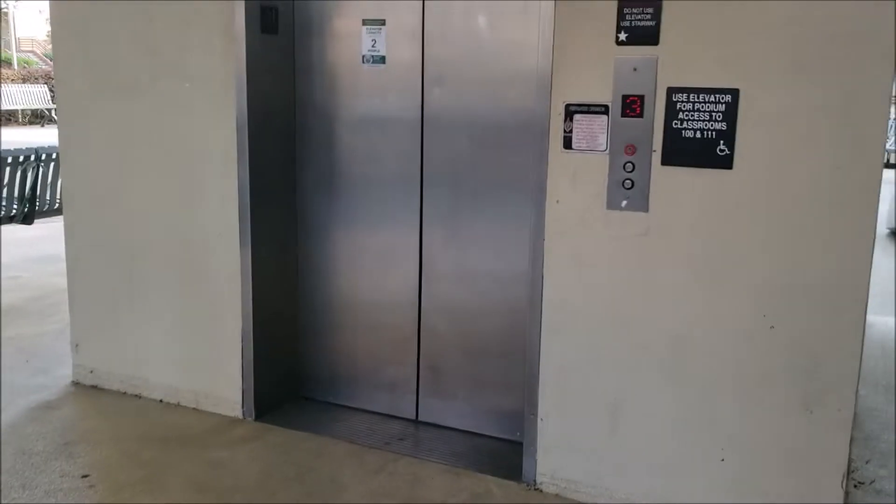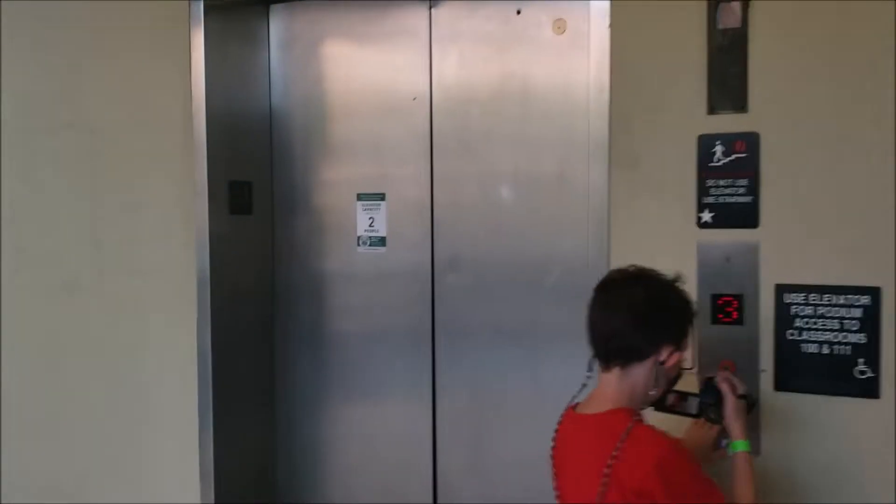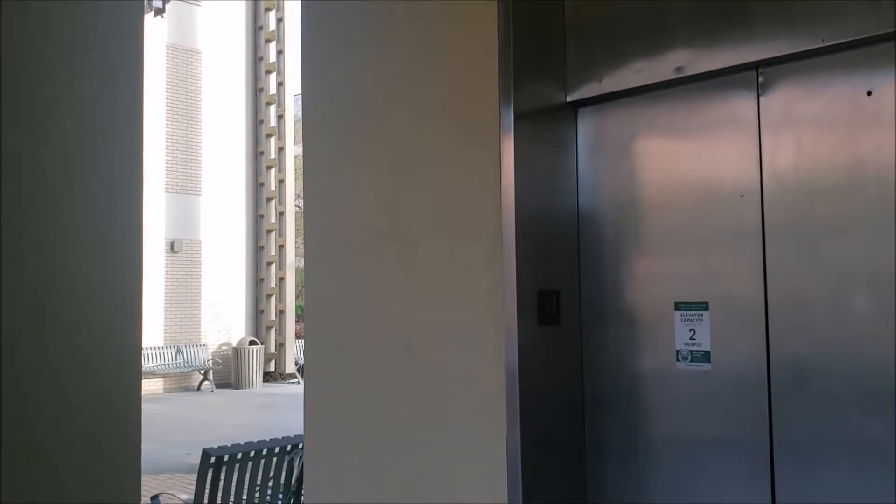This is an elevator at the Chemistry building. It's really 'Chemistry' but the R is missing. The R is missing on the outside, so this is the 'Chemisty' building, or I suppose the 'Chemist Y' building.